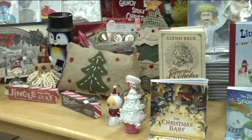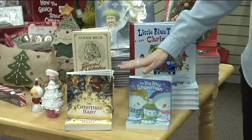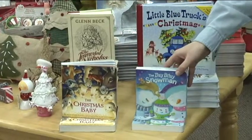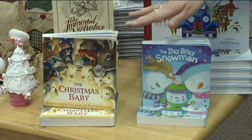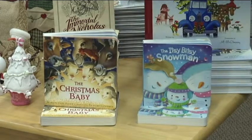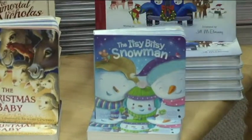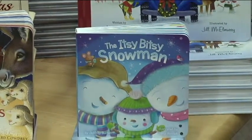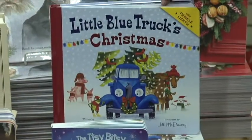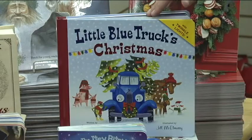Down at this end we have some books we're highlighting — excellent stocking stuffers, small enough to put right in the stocking. These two are really cute for children: this one is kind of to the tune of 'Itsy Bitsy Spider' but with a snowman, and this one is from the very popular Little Blue Truck series, now in a Christmas edition.